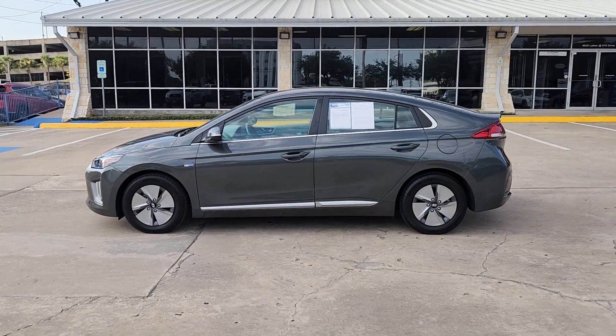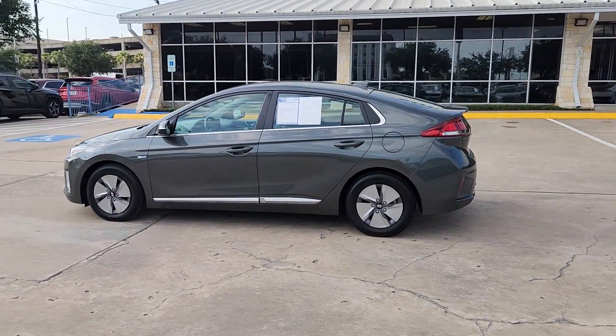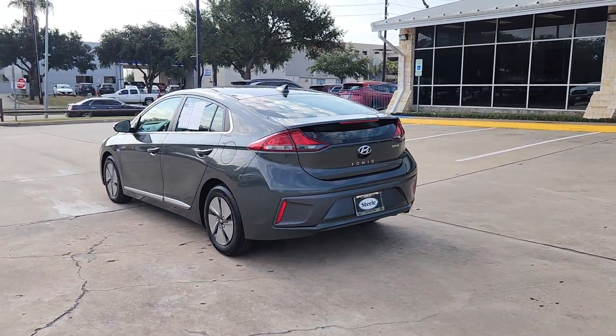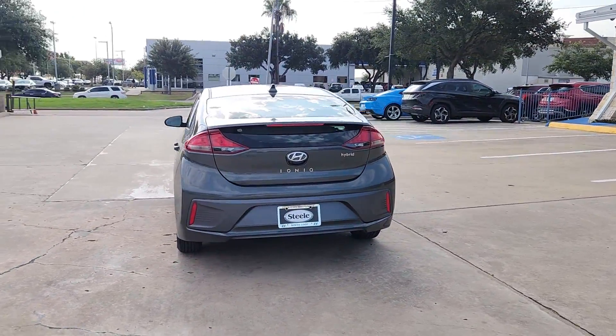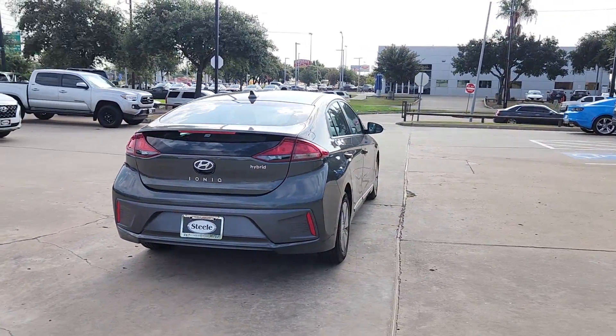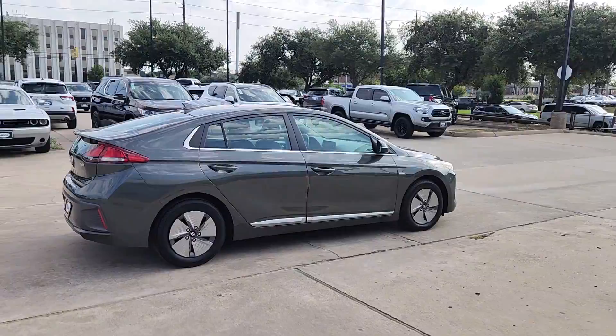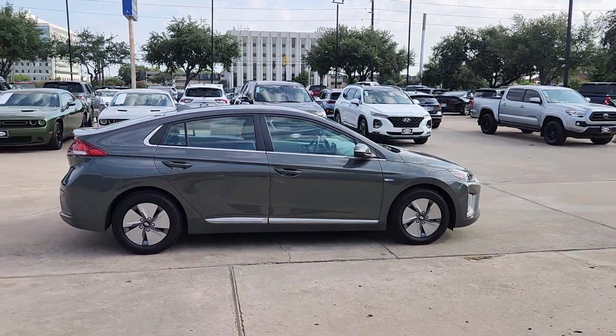You just found the 2020 Hyundai Ioniq Hybrid. This vehicle is an outstanding buy with fewer than 20,000 miles on the odometer. The future is calling — you'll be ready in this eco-friendly Hyundai Ioniq Hybrid, the affordable 5-door compact hatchback with a sleek, modern look.